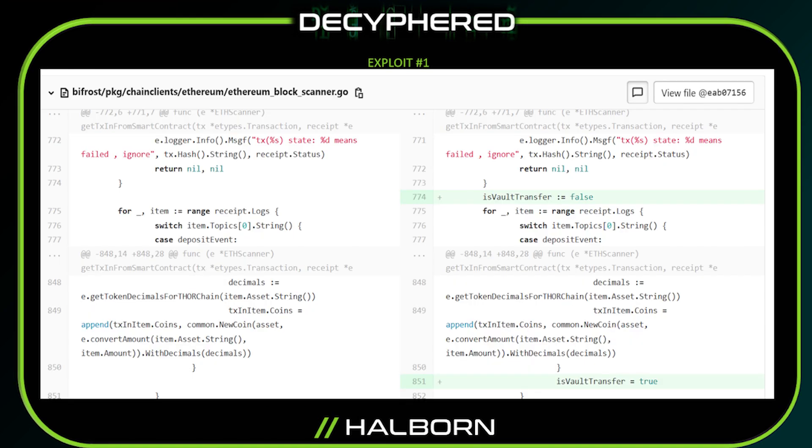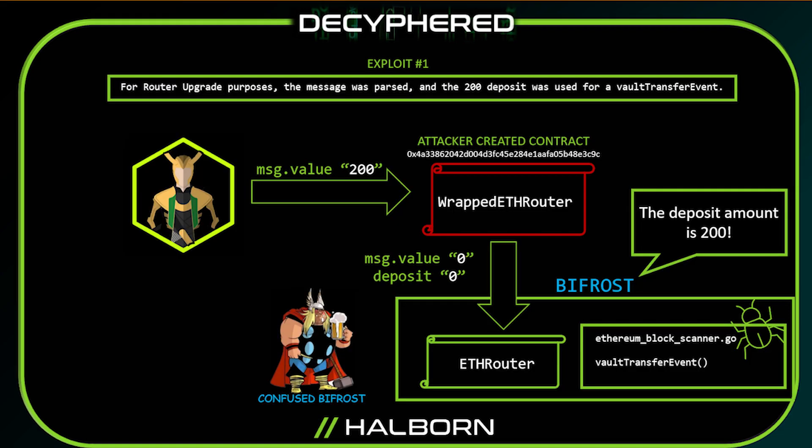Since then, we can see that the code has been upgraded to check whether it's a vault transfer or not. However, at the time of the attack, this check was not enabled. So the attacker was able to trick the Bifrost by depositing nothing and making it think it had a transaction value of 200.